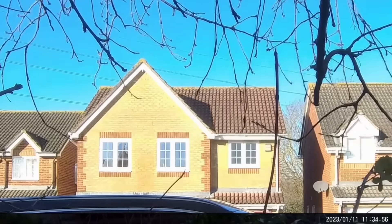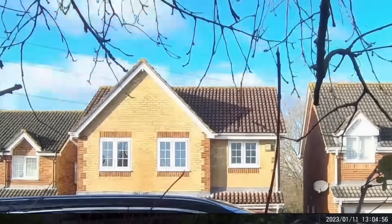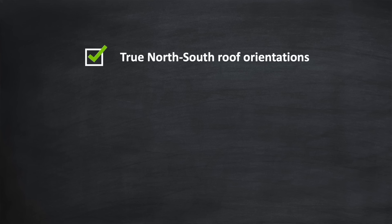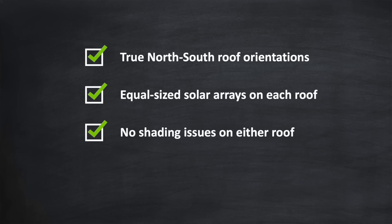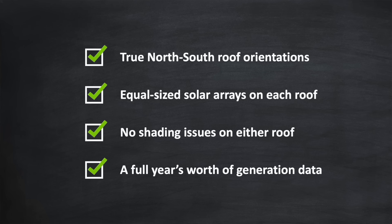It wasn't lost on me that UDF's north array had a significant west facing element which would of course help in the generation. Not only that, his north array was significantly larger than his south array, and that south array suffers from partial shading during the day. So before making a video myself on the benefits of a north array, I wanted to find a more optimal real world example — specifically, a property with true north-south roof orientations, equal size solar arrays on each roof, no shading issues on either roof, and a full year's worth of generation data. Quite a tall order I know, but be careful what you wish for.